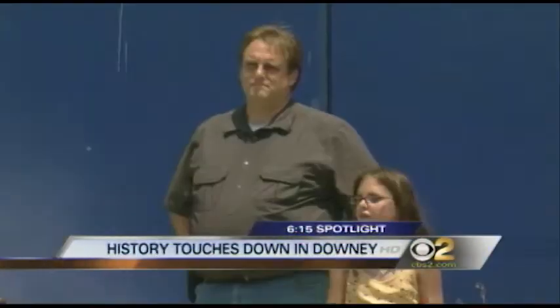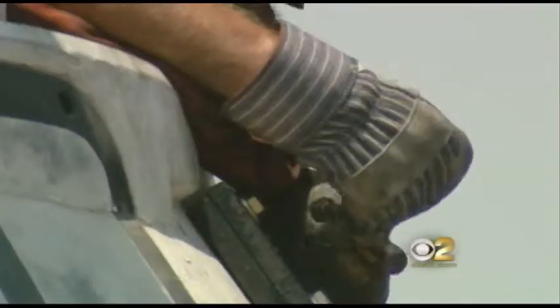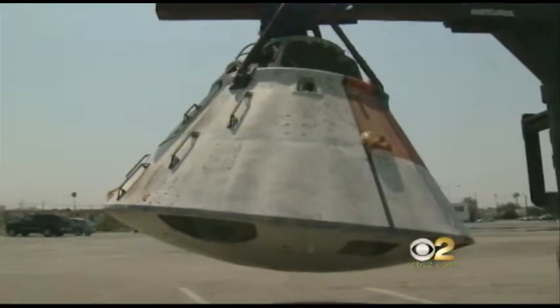Even with all of Southern California's crazy traffic, no one expects to see this rolling down the street. Quite possibly the slowest way to move an Apollo space capsule is with a flatbed and a forklift.